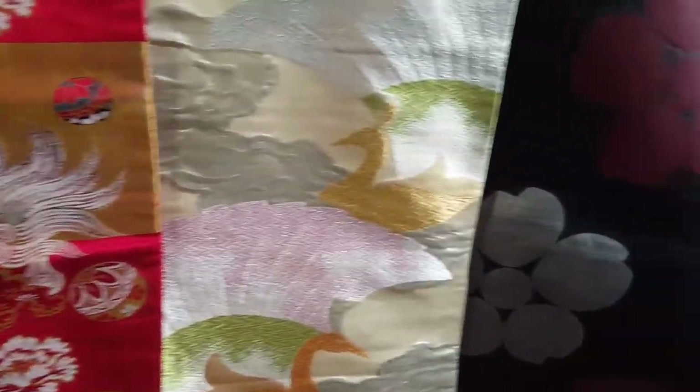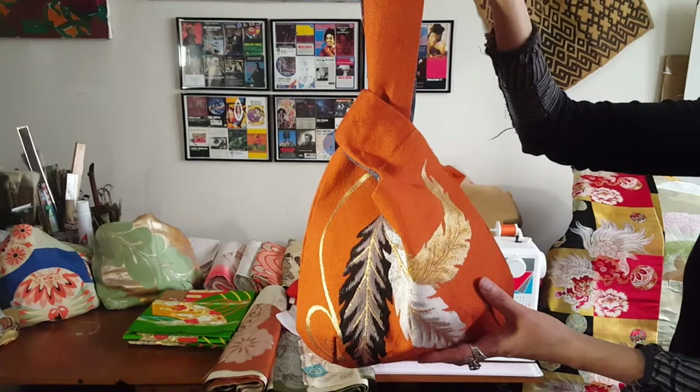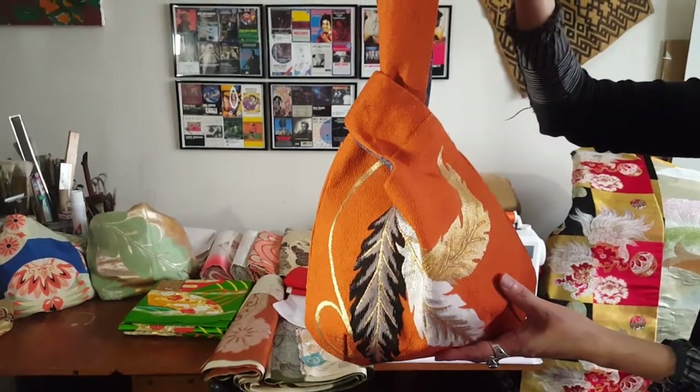Kimono pattern is very simple because they can be used for different purposes after a while. I feel kimono are meant to be recycled.